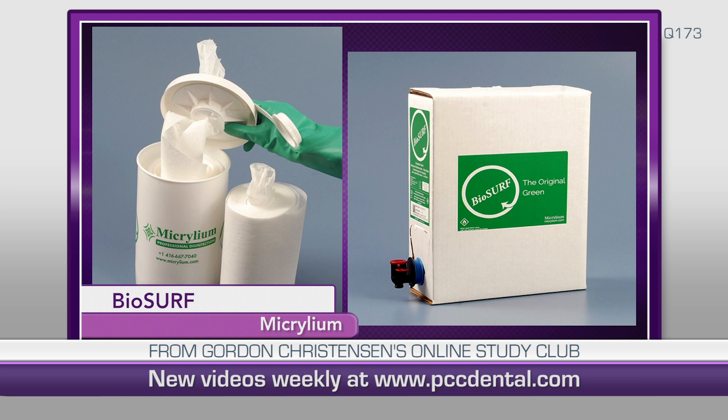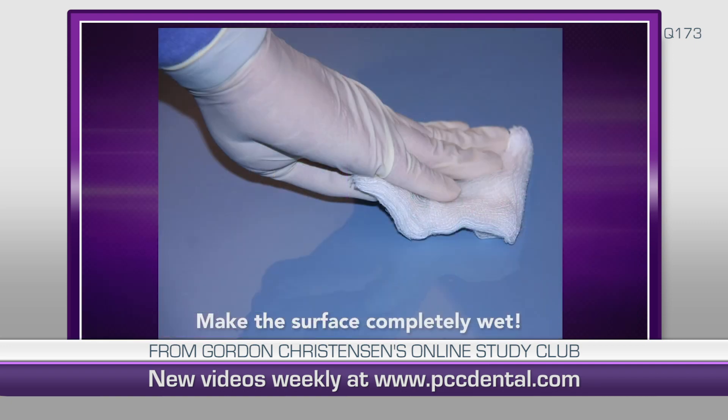Biosurf, it turns out, is a very unique product. It has several unique characteristics. Number one, it has a very rapid and broad-spectrum kill in the presence of many different human fluids — like fresh blood, saliva, crevicular fluid, and pus — the fluids that dental technicians, dental staff, and dental clinicians of all types come in contact with all the time in aerosols, spills, and splatters.